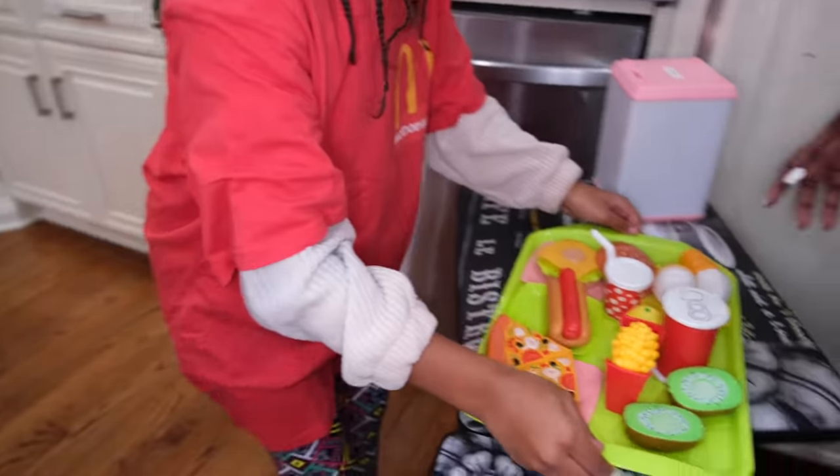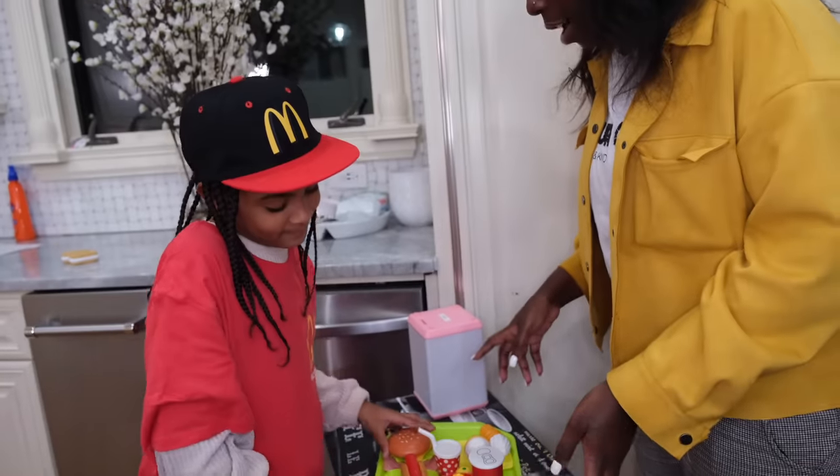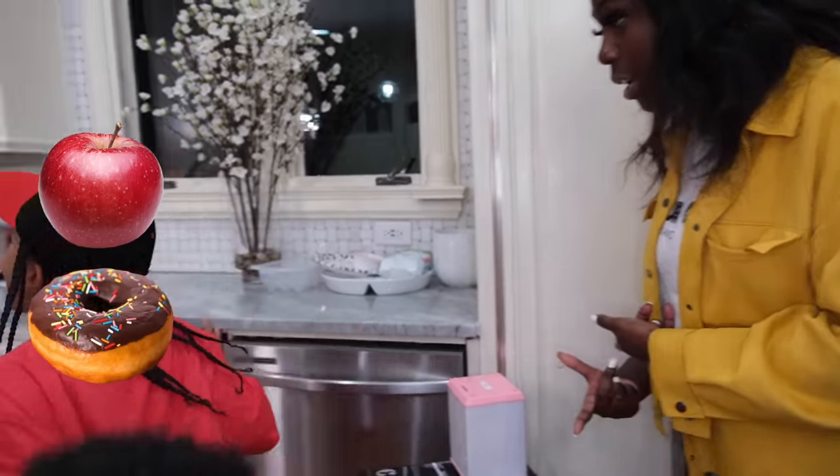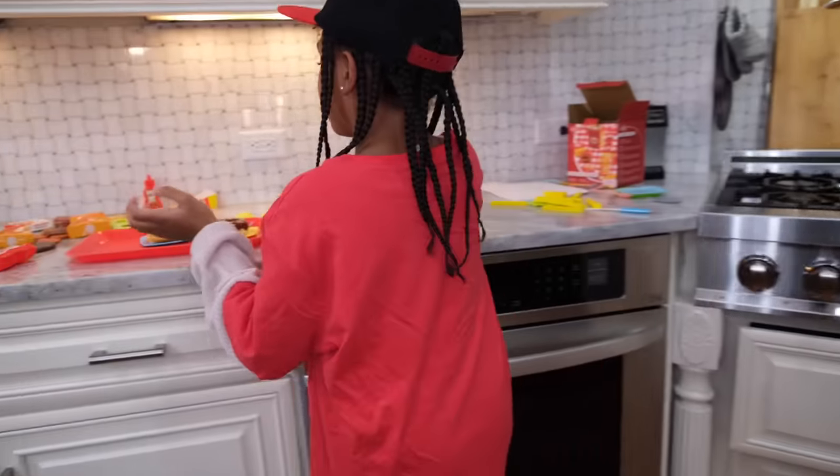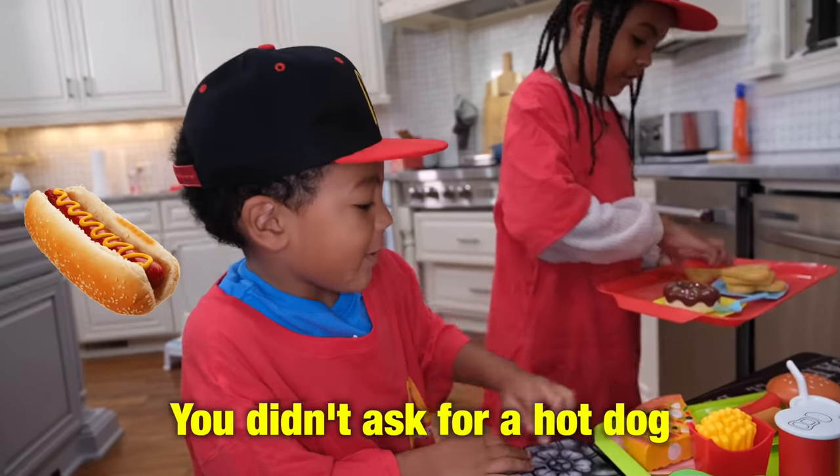Is my order ready? Yes, mine. Did my bun just fall on the ground? Not actually. If you order and if you drop it, that's your fault. Still no apple or donut. You did not ask. Oh, donut — I'm sorry, ma'am. I think that's my tray right there. You didn't ask for a hot dog. I did. She's got five kids. Okay, still no apple, though.